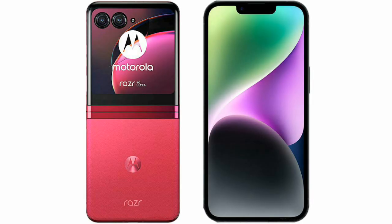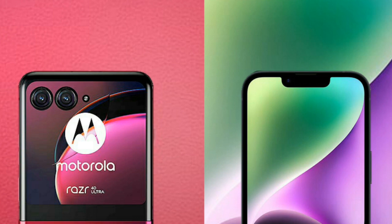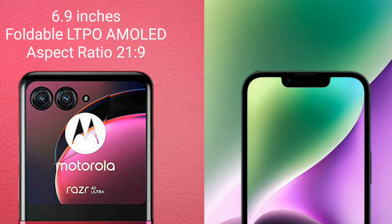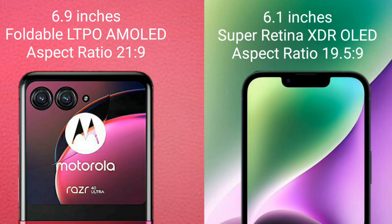I will compare the new Motorola RAZR 40 Ultra with iPhone 14. Motorola RAZR 40 Ultra comes with a 6.9 inches foldable LTPO AMOLED display and aspect ratio 21x9. iPhone 14 comes with 6.1 inches Super Retina XDR OLED display and aspect ratio 19.5x9.